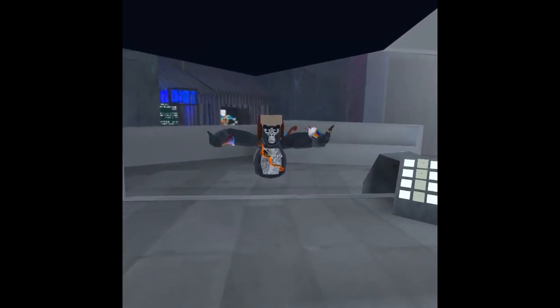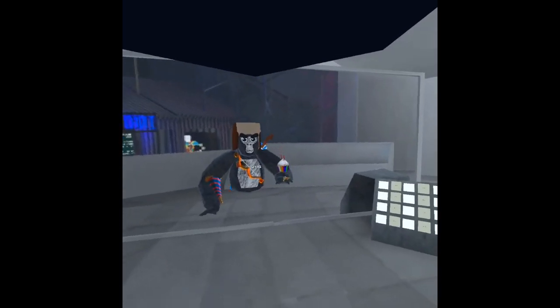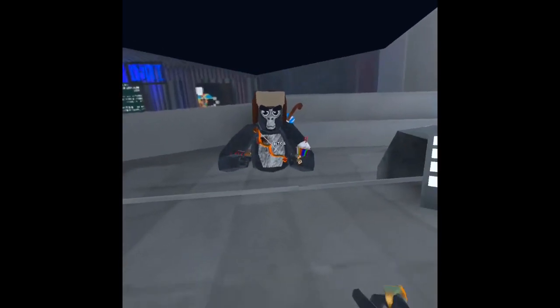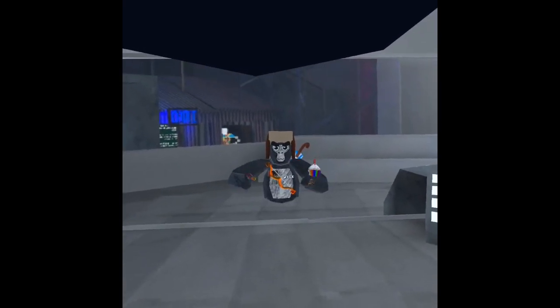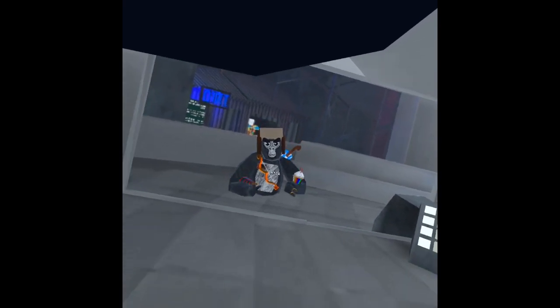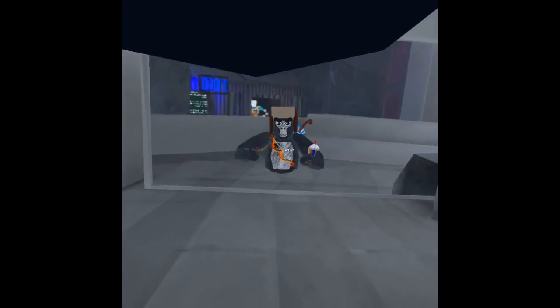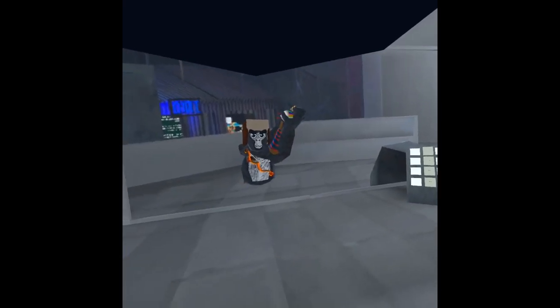Hey guys, welcome back to another video. The update is sort of here — they have just confirmed that it will be a dungeon. They sent out a photo, or it was a leaker. I don't know what the dungeon's gonna look like, and it looks like this, if you haven't seen it.